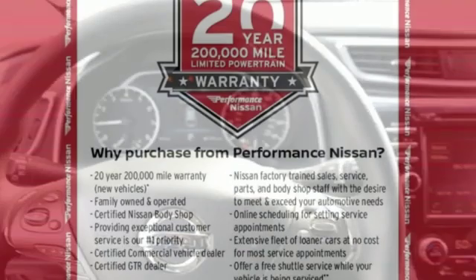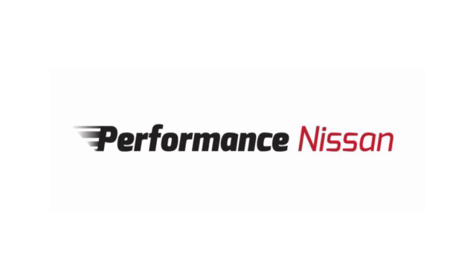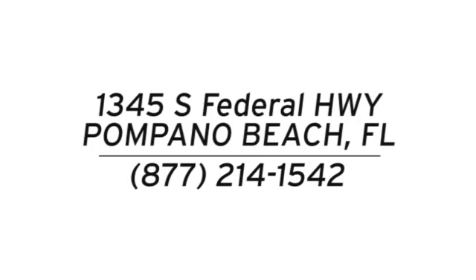Nissan excites the senses. There's even more to see in person — take it for a test drive today. Stop in and see us today at Performance Nissan, conveniently located at 1345 South Federal Highway in Pompano Beach.